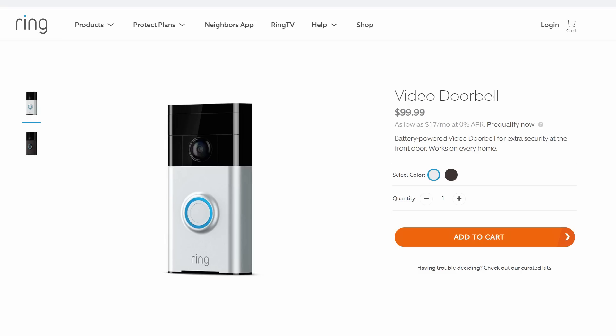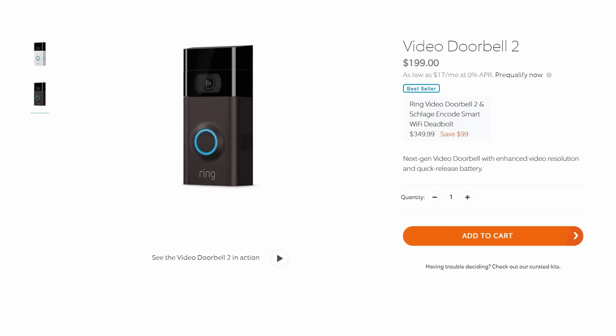Take note that this feature is only for Ring's wired or plug-in cameras like the Ring Pro. All their battery-powered cameras like the original Ring Doorbell and the Ring 2 only start recording when motion is detected and only for 30-second increments. Anyway, let's get back to the Nest Hello.